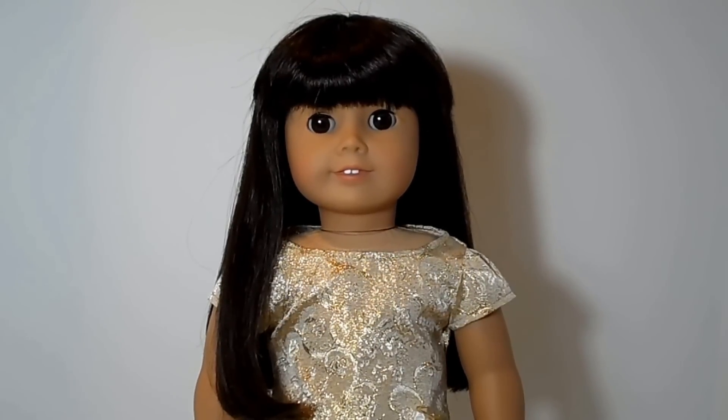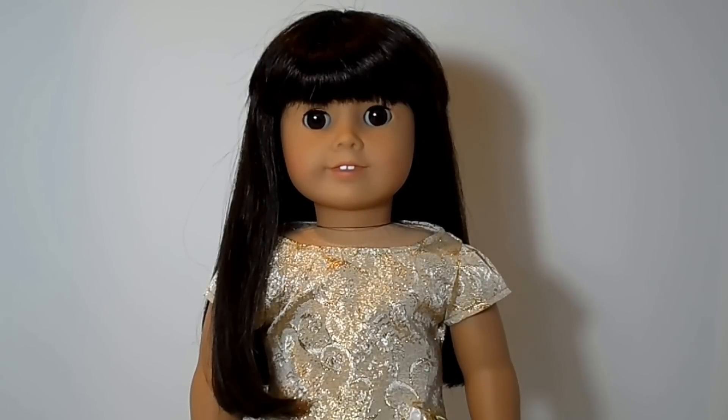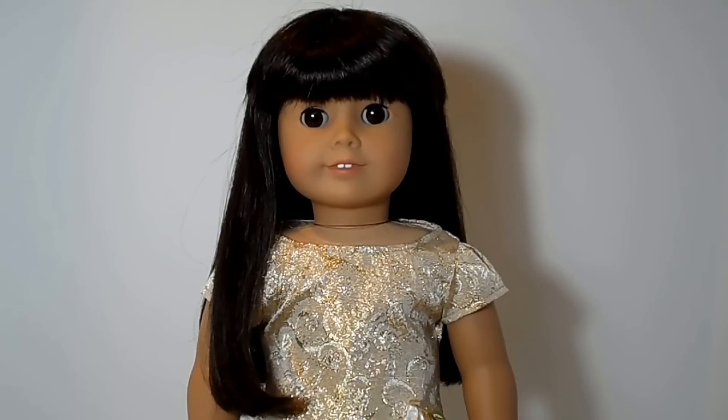Hi, this is Sofer Dolls and I'm doing a review on American Girl number 16. She is one of the original 20 that came out in 1995 as Today Girls.